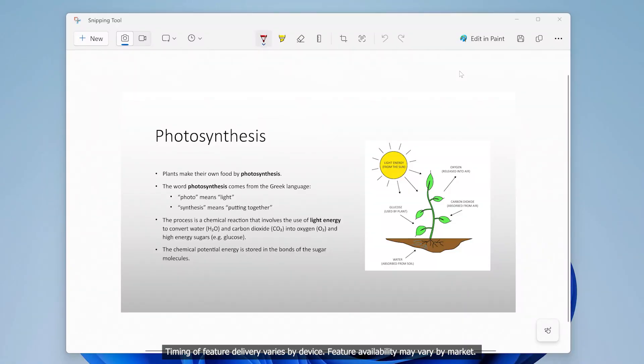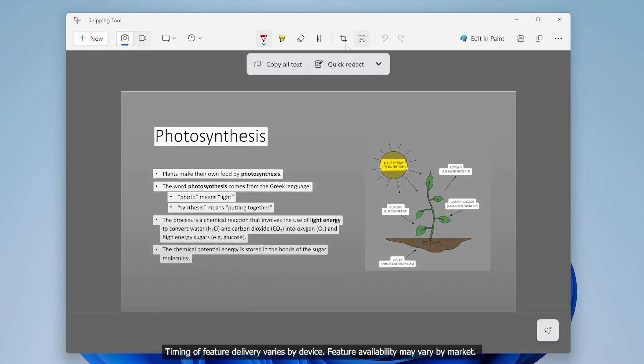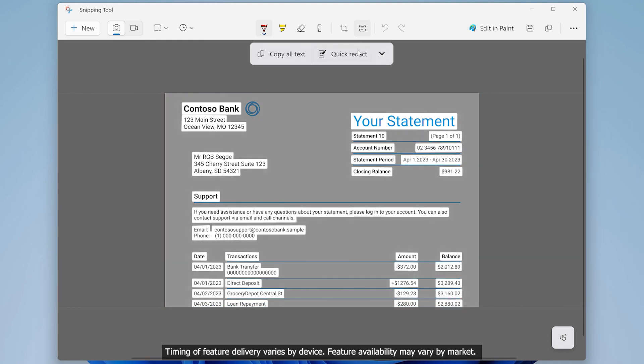Last on our list is the improvements to Snipping Tool. Snipping Tool has already had improvements this year including the addition of screen recording. Now you'll have the new ability to extract text from screenshots you've taken as well as redact information. That ability to redact information is particularly useful if you're dealing with sensitive info, so you can send screenshots of sensitive documents without revealing unnecessary details.